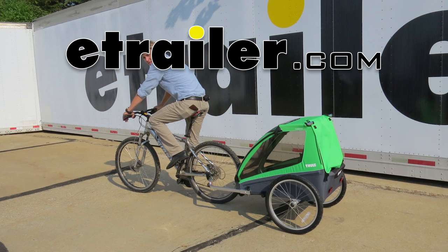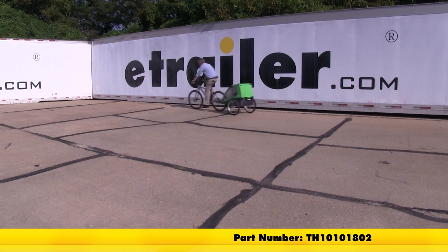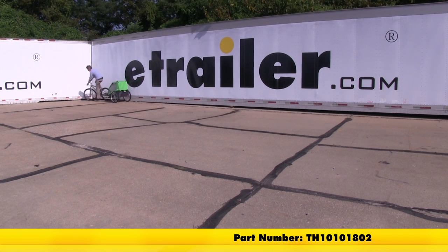Today we'll be taking a look at the Thule Cadence bike trailer for two children, 12 months and older. Part number TH1-0101802.